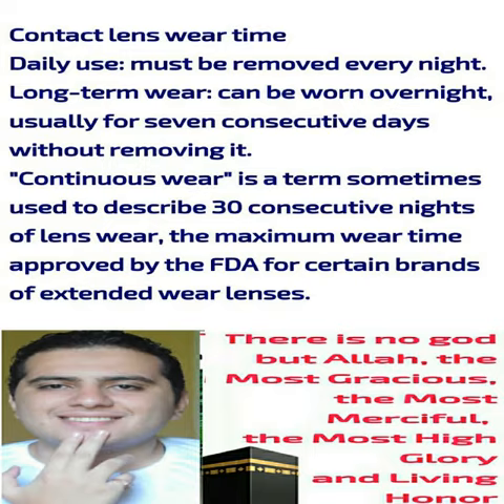Contact lens wear time: daily use lenses must be removed every night. Extended wear lenses can be worn overnight, usually for seven consecutive days without removing them. Continuous wear is a term sometimes used to describe 30 consecutive nights of lens wear, the maximum wear time approved by the FDA for certain brands of extended wear lenses.